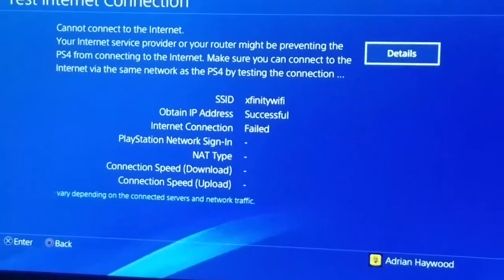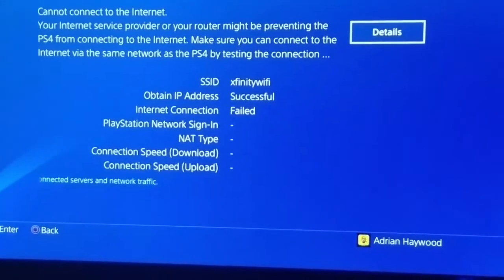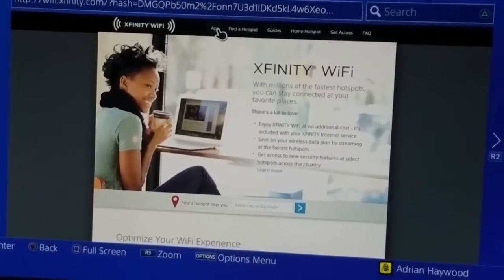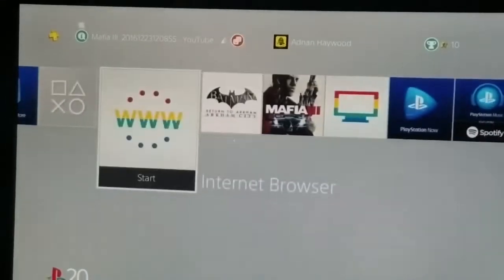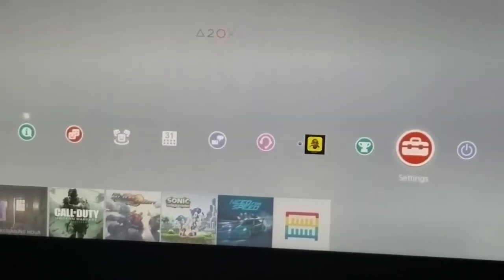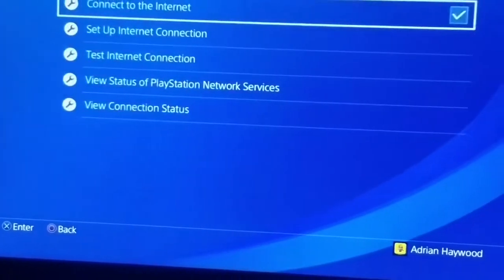Now I'll show you guys after this — I'm gonna go ahead and sign in and I'm gonna show you that it is successful. Alright guys, this is the confirmation that I have signed in to the Xfinity Wi-Fi. Now let's see if this works. Hopefully I don't look like a fool — like I know it all and this thing doesn't even want to connect — but I'm hoping it's going to connect. Let's do it, test connection.